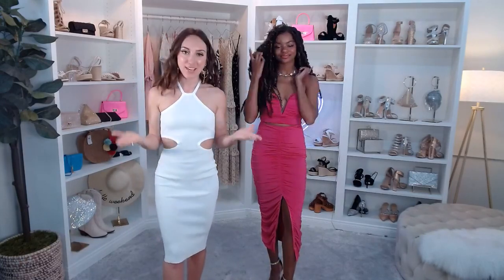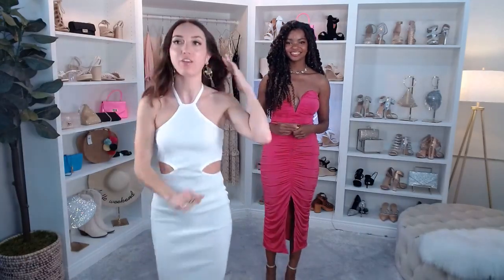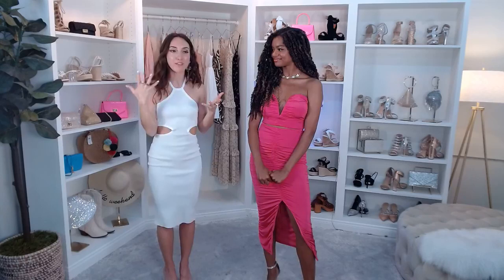Moving on to accessories — the butterfly trend is here to stay. I have on the Dreamy Butterfly Statement Earrings, super fun with gold and a rhinestone detail. They're going to match with pretty much anything we have today. We've also added a ton of other butterfly accessories to our Facebook page playlist, in addition to the necklace Chaslyn is wearing. The earrings are just $9.90.